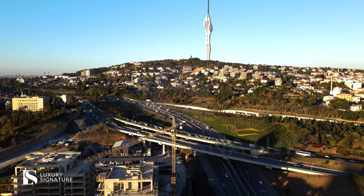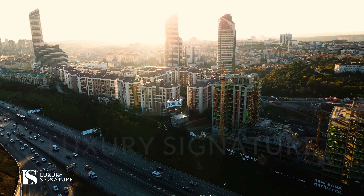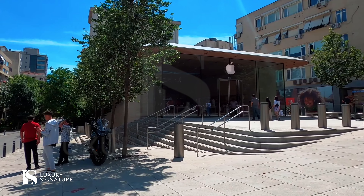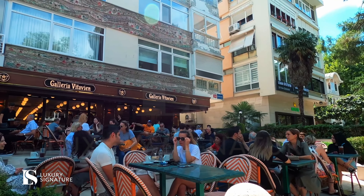One of the best things about this project is its location. As I mentioned, we're next to the E5 highway, and it's only 10 minutes to Bağdat Caddesi, which is one of the most famous and luxurious streets for shopping and having some quality time.